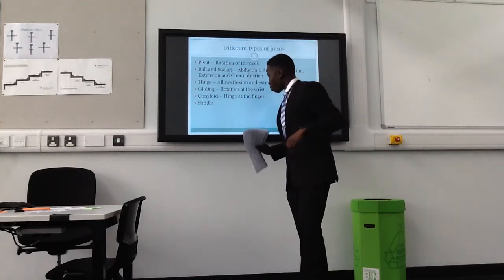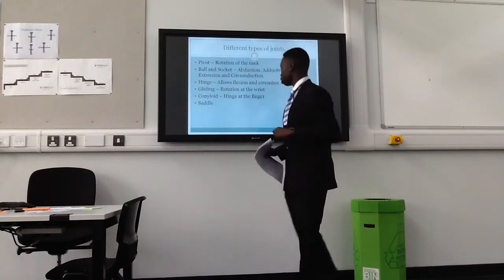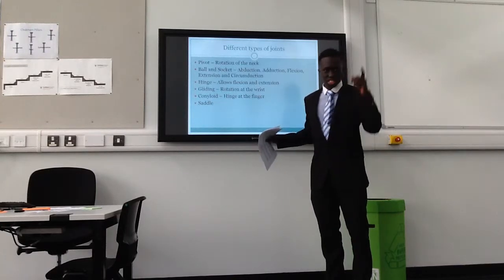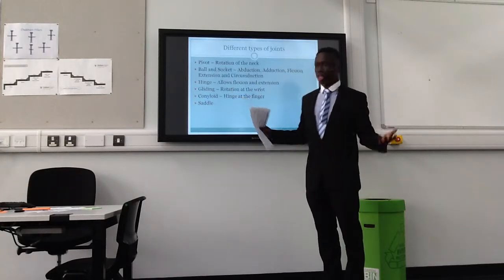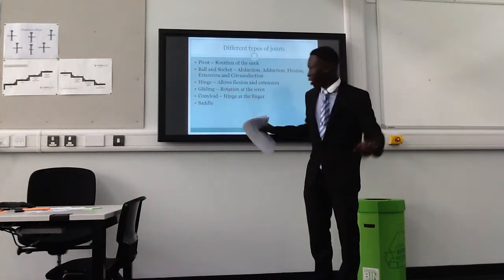Condyloid. Can anyone name an example of a condyloid joint? The finger, which is also a type of hinge joint. Saddle — can't escape that one, we'll come back to that.